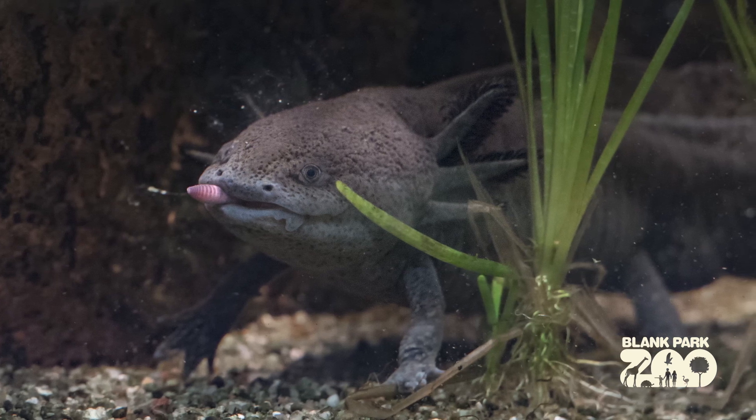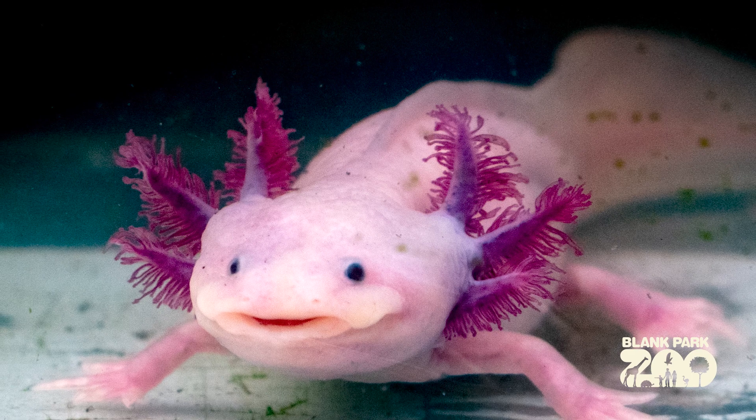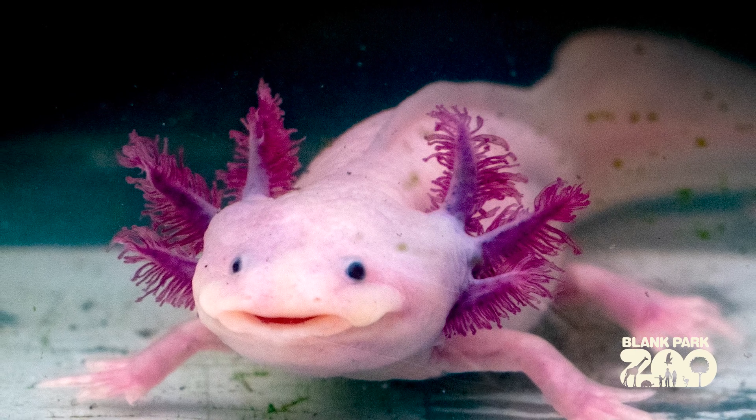These tadpoles will then typically, in most amphibians, morph — go through a metamorphosis — lose their gills, develop lungs, grow out legs, and lose the fins on their tails in the case of salamanders, or lose their tails completely in the case of frogs.